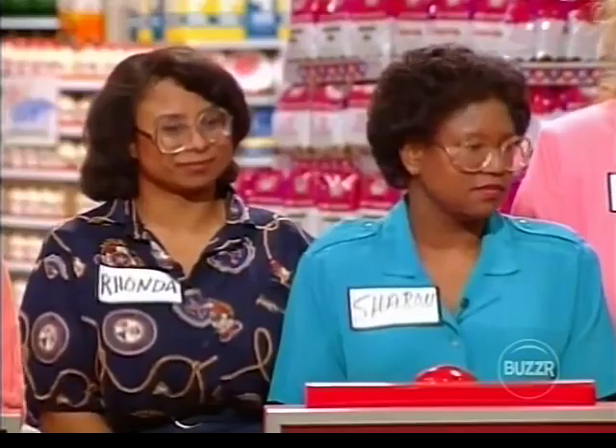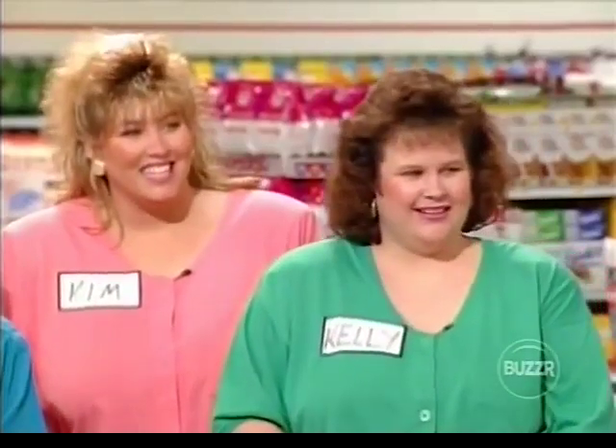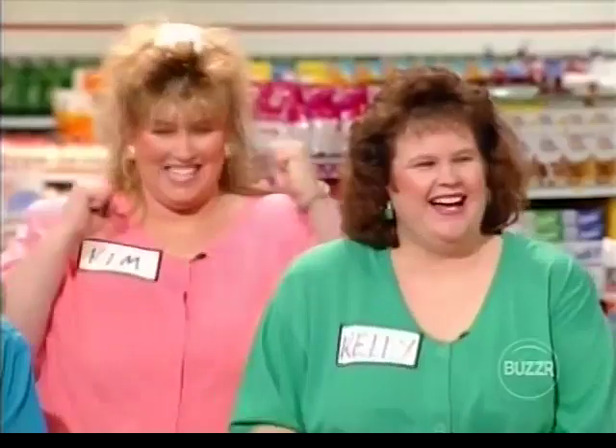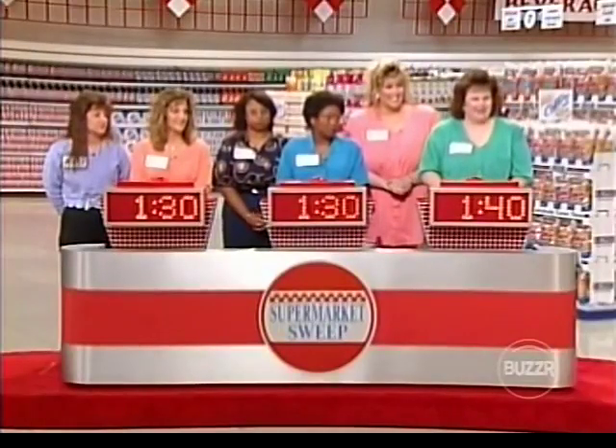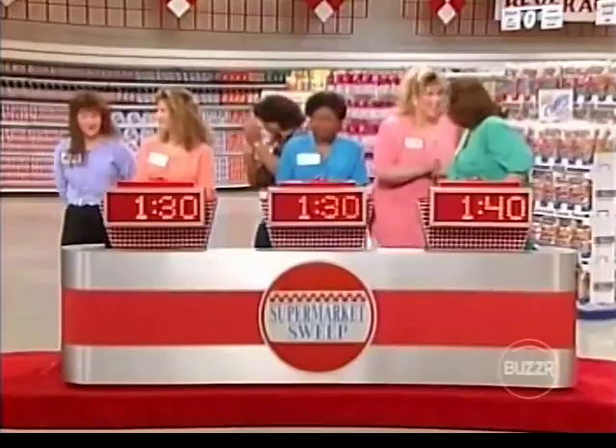And Kelly, how do you know Kim? We've been best friends for seven years now. Kim, do you guys live close to each other? About 20 minutes. You ever go shopping together? All the time — every day. That could be the team to beat. Well, it's wonderful to have you all here. It's time to see how you first players play the game. Kim, Rhonda, and Mary, we'll see you all later. Good luck.